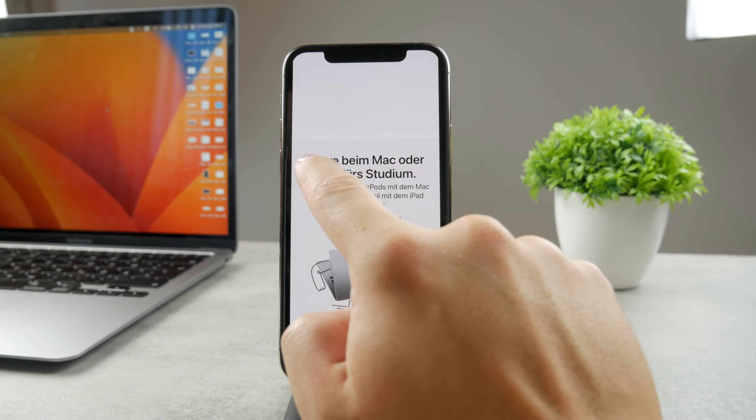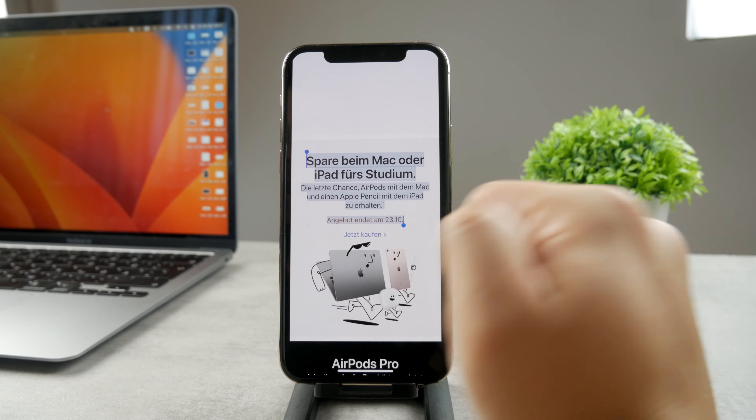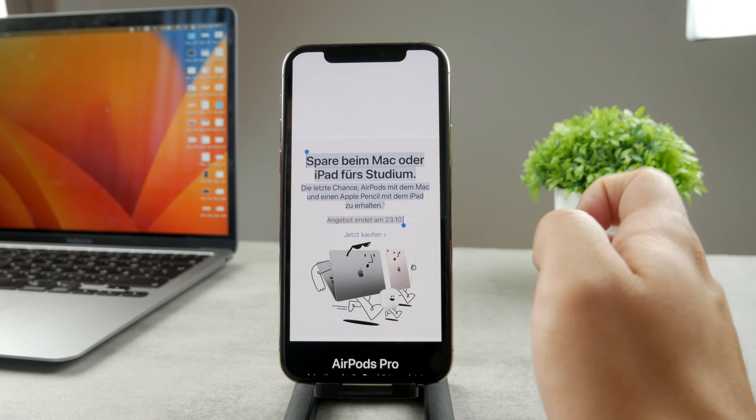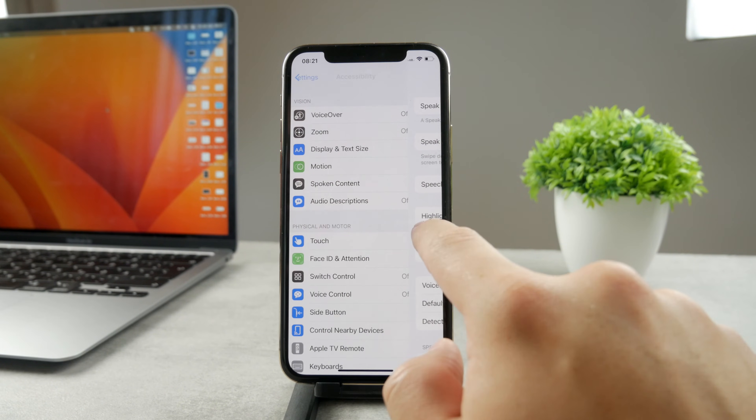When you tap that, it's going to start speaking the text — but this is not ideal, it's not the best approach. You have to manually select the text each time. However, if you don't even have that option, you need to go back to Settings.